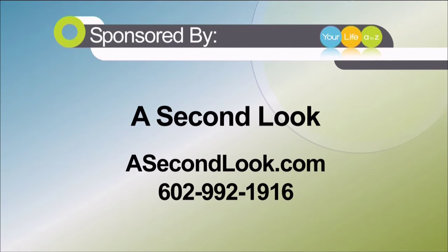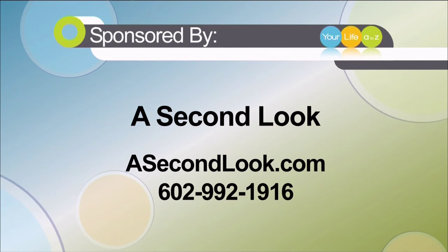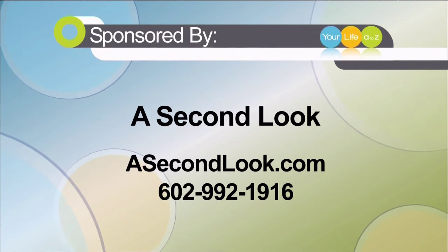For more information on a Second Look consignment superstore, visit them online at asecondlook.com, or head to their store at 32nd Street and Shea in Phoenix, or call the number you see on your screen.